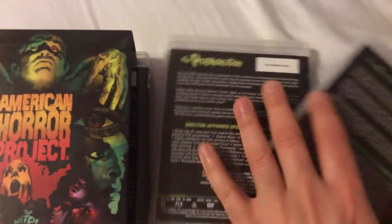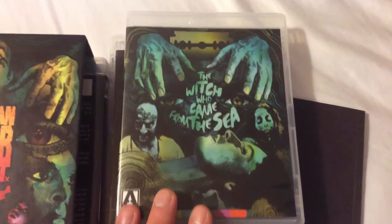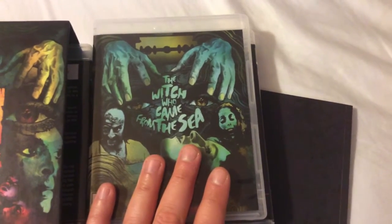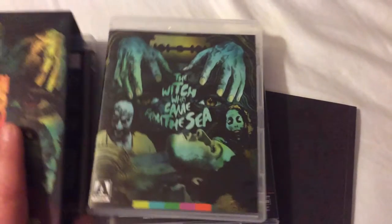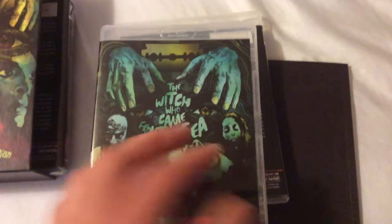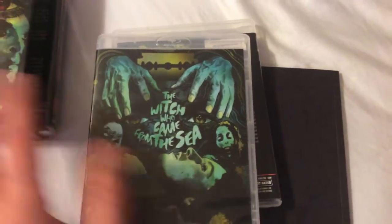One of the films, which is the second one in this box set called The Witch Who Came In From the Sea, is basically DP'd by Dean Cundey, director of photography for John Carpenter's Halloween. This film was released in 1976, two years before Halloween came out. So it's really great to see an early take of Dean Cundey working on this film before he became huge and popular and worked on many other wonderful films with Spielberg on Jurassic Park. Just a really talented cinematographer.